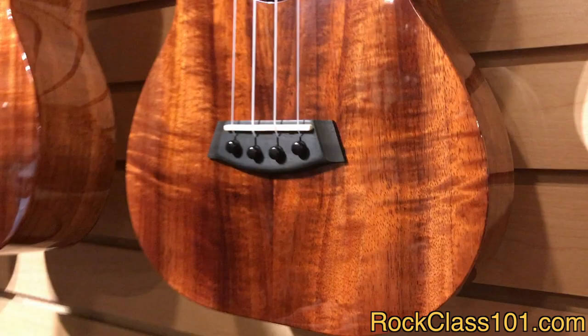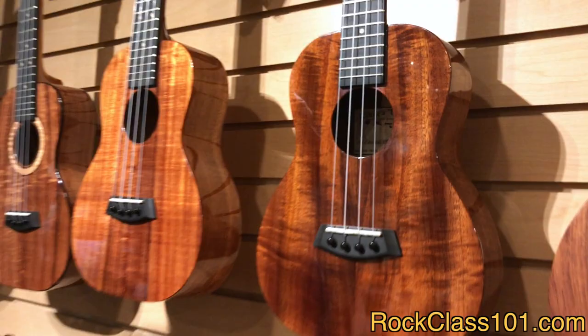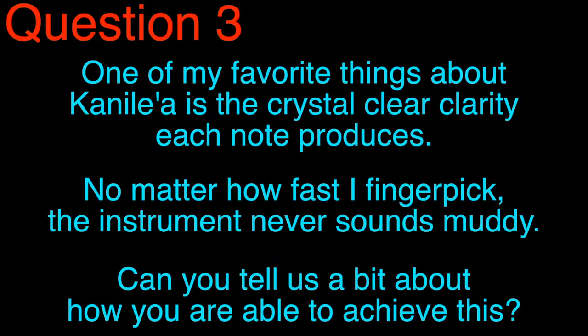What we've done with the bridge-pin method is we're able to take all of that string tension, all of that energy, and get it redirected into the soundboard and onto the bracing of the instrument. With the bridge-pin method, we're able to take all of that energy and put it right onto the soundboard. It also makes changing the strings a whole lot easier. So even though it does take a little bit more in the building of the ukulele, it makes a world of difference for the final experience for the ukulele player.